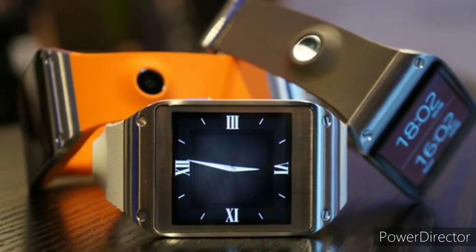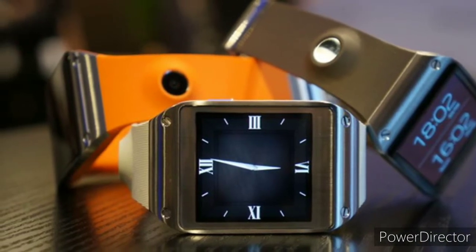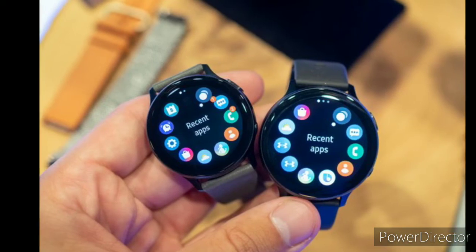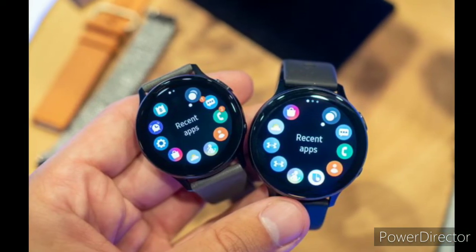Third-party app support is a little more limited on Samsung watches than on other choices, but a lot of the big apps like WhatsApp, Facebook, and Spotify are available on these devices.